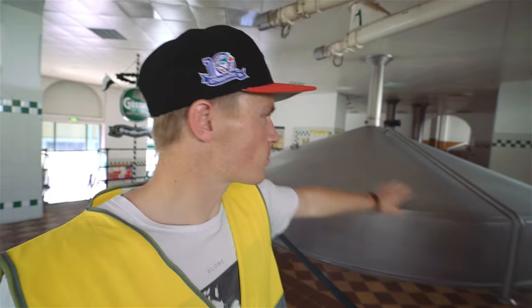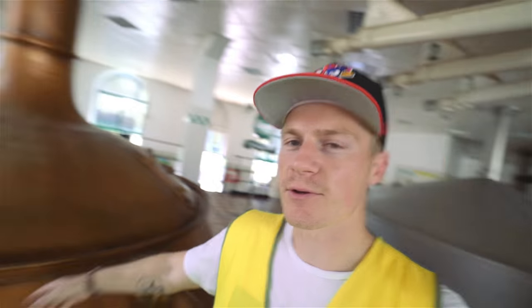This is the brew house where the beer is made. It's like the heart of the brewery, and these are all the new tanks that are used. They're way more efficient compared to the old tanks.